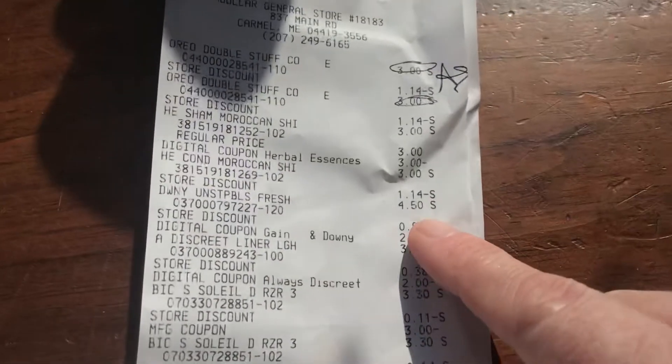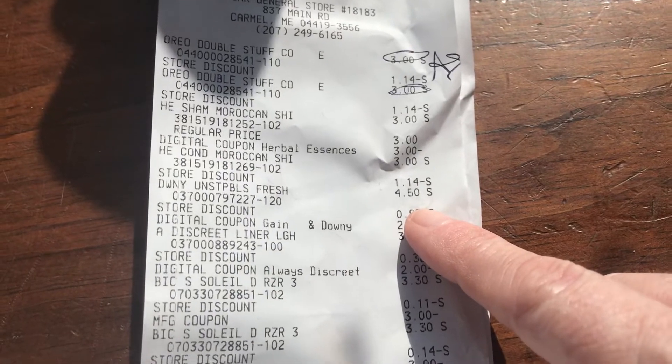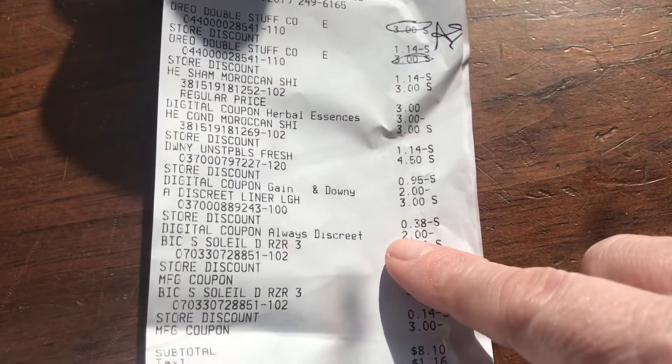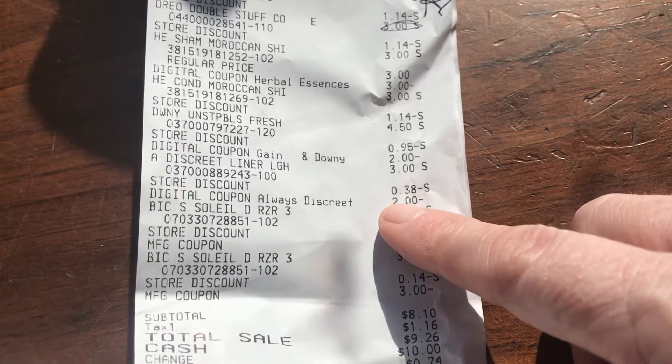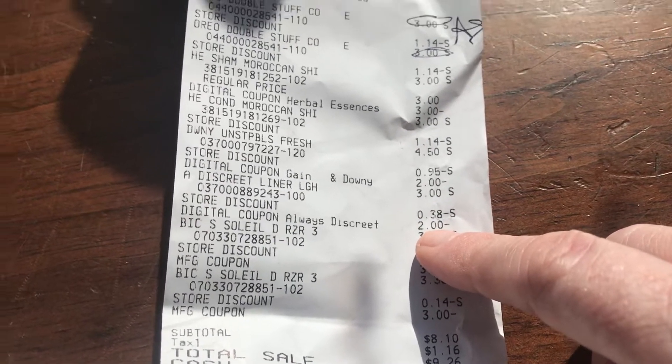The Always Discreet is right here. They are $3.00. I used the $2 coupon, making them $1 each.